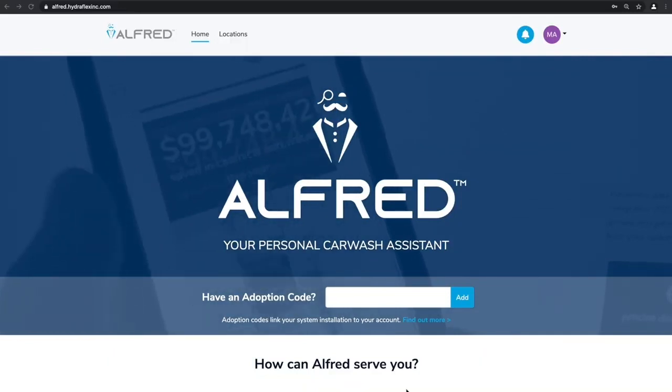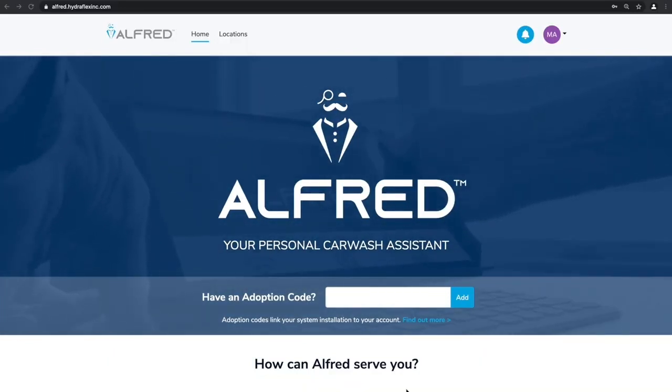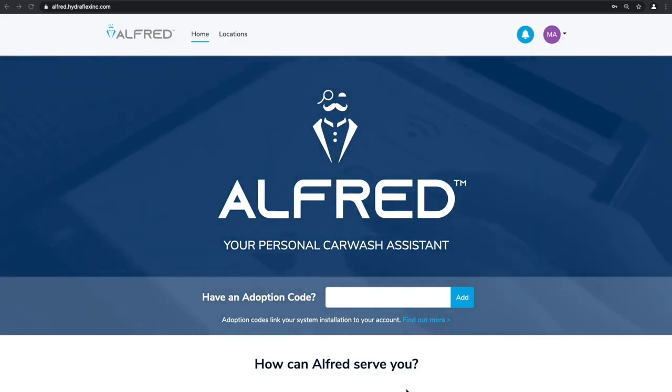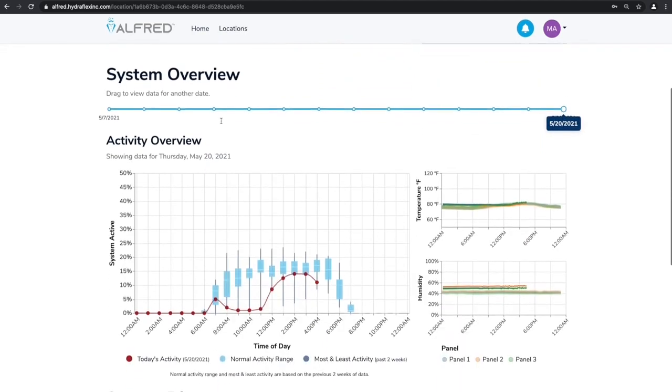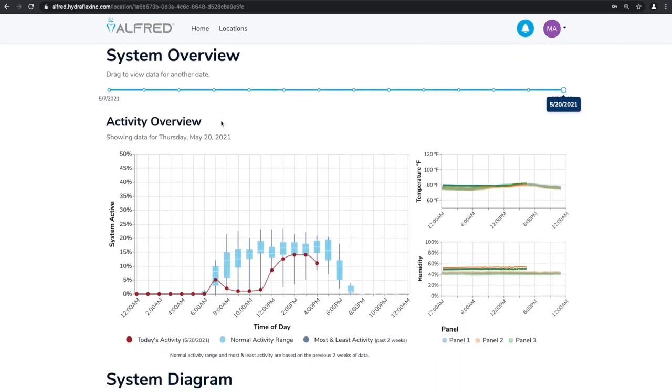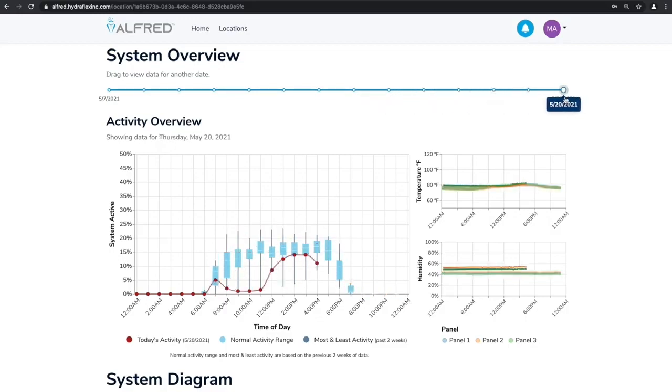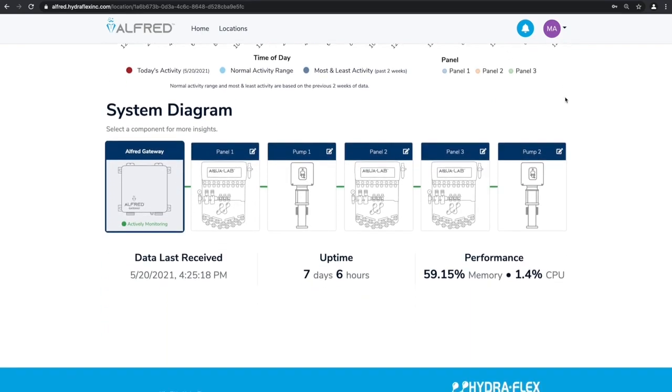For the first time ever, your system connects to the internet, keeping you connected to your Aqualab at all times. Let's say hello to Alfred — your personal car wash assistant. Alfred monitors the performance of your system, provides real-time data, and even sends alerts so you can address issues before they impact your customers. After a simple setup process, he'll begin assisting you immediately. First up is your system data: an overview of the activity at your car wash and a readout of your temperature and humidity. It's quick and easy to see your day-to-day activity and identify your busy and slow times, which can help you plan ahead. Here's a breakdown of each component Alfred's keeping track of — your Aqualab panels, pumps, and even himself.